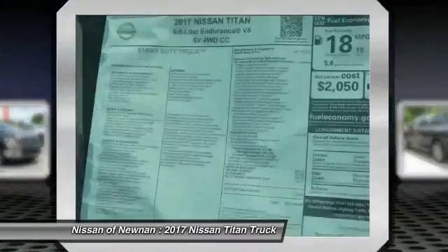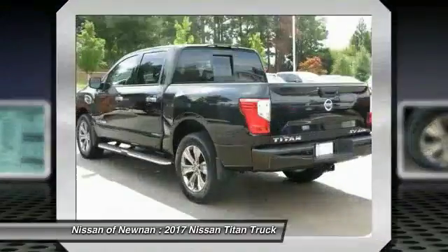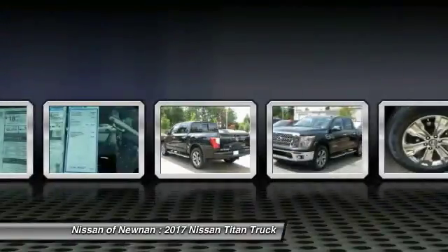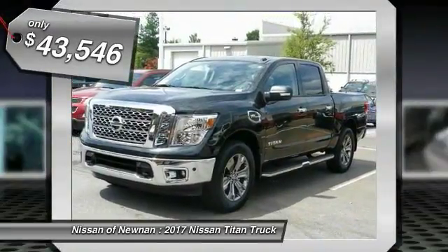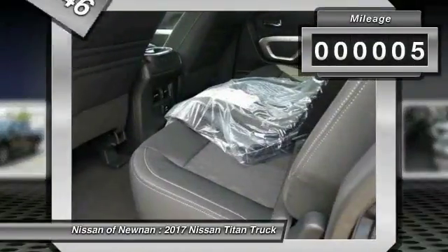The massive interior cab boasts a fold-up rear bench seat and a flat loading floor. When it comes to power and comfort, the Titan can't be beat, and is priced below $45,000. This vehicle has less than 100 miles.